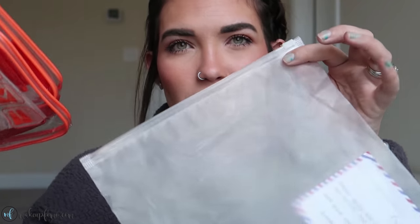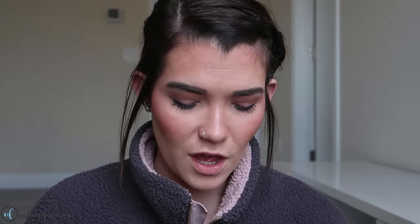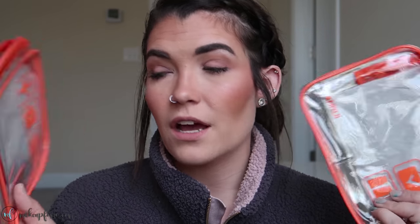Next up — these came in a cute little zipper closure plastic bag, which is just nice packaging. These are two TSA-approved clear toiletry bags for your liquids. They're the exact size and width that TSA approves, and of course all your liquids inside have to be three or 3.4 ounces or less. They fold out and get pretty big and fairly tall, so we should be able to fit a ton of things in here — one for me and one for my husband.